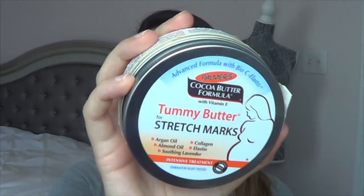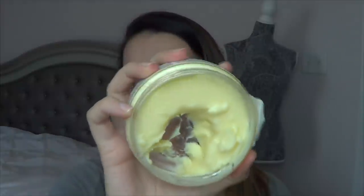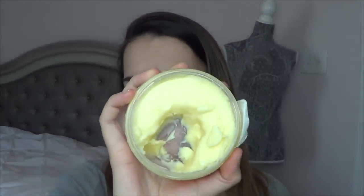The next thing is a belly butter. If you guys don't know, I am expecting my first child in April, so I have the Palmer's Cocoa Butter Formula Tummy Butter for Stretch Marks. I purchased this maybe a couple months ago. It's not my favorite — it's super thick — but I really need to use it. February and March is the perfect time to keep working on it, so I'm going to be more mindful to use this.